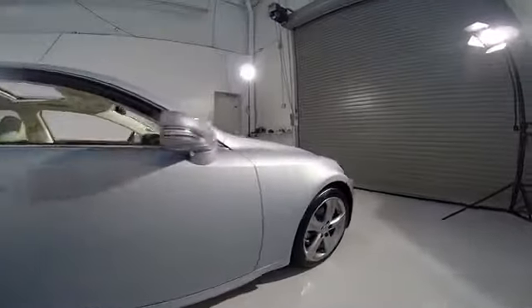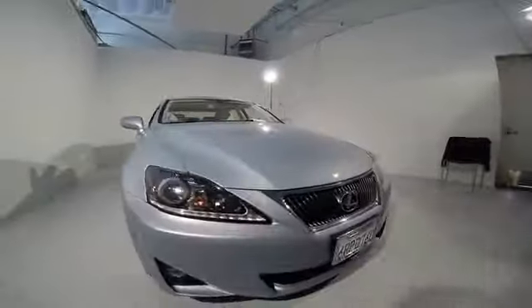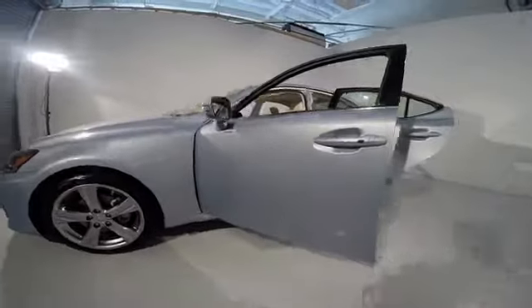Here are some of this vehicle's great options: traction control, navigation system, power passenger seat, dual airbags, power steering, air conditioning, front four-wheel disc brakes, and fog lights.